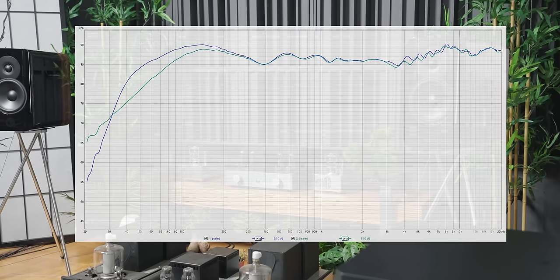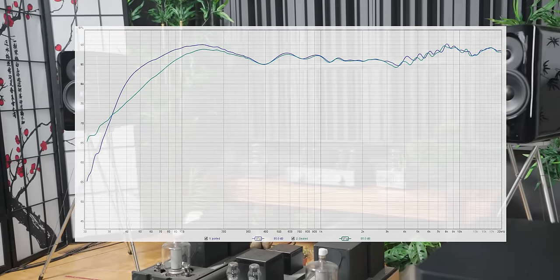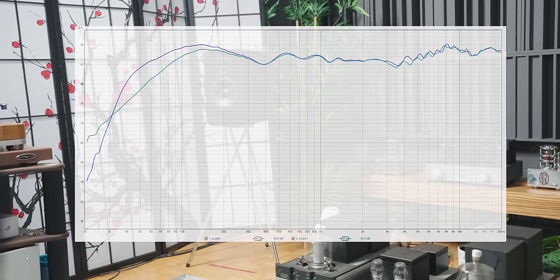Here is a set of measurements comparing with and without the foam plug on the speaker. The green line is with the foam plug in and the blue line is without. With the foam plug, you can see the roll-off is more gradual, which corresponds to what I heard.